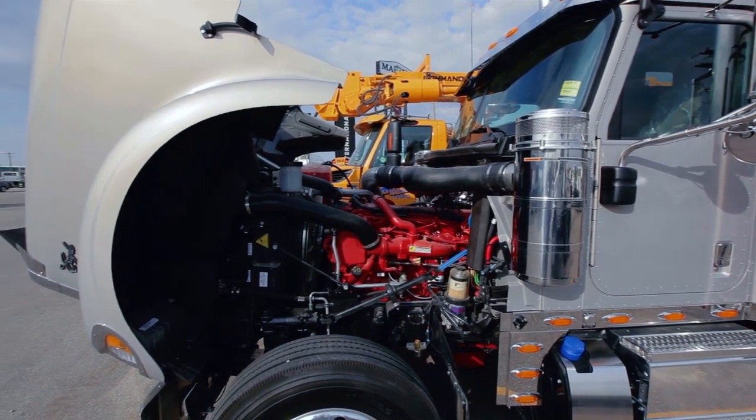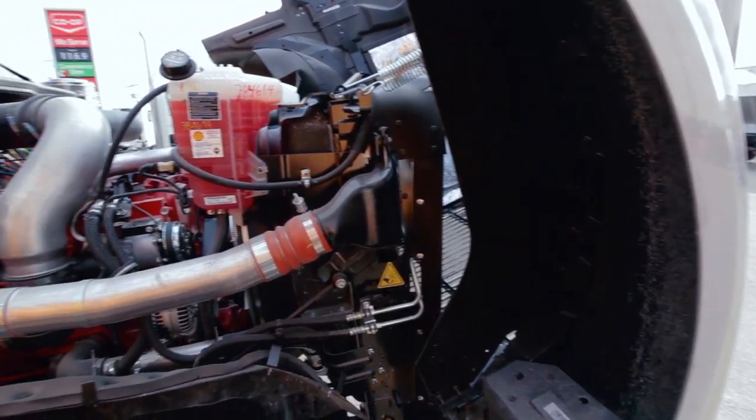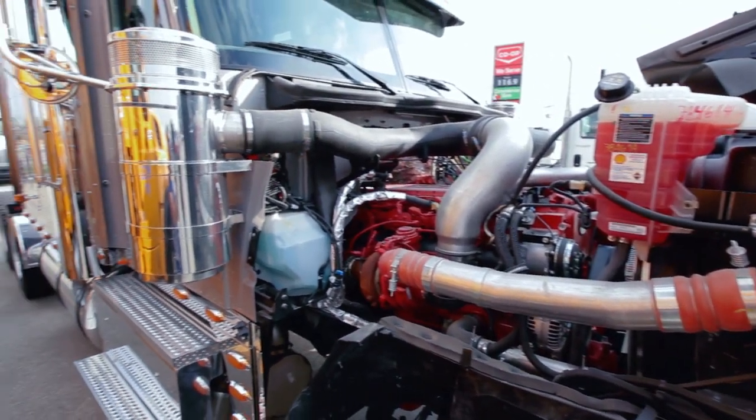The Cummins ISX 15L provides up to 600 horsepower and 2050 foot-pounds of torque for the most demanding applications.